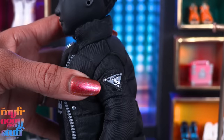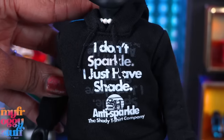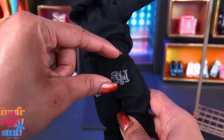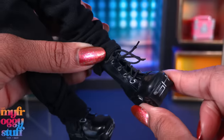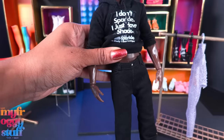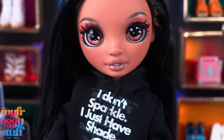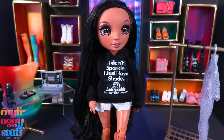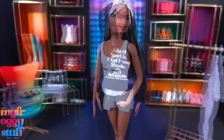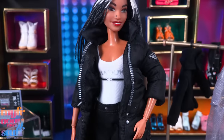Rex has a black coat with a faux zipper, little silver details, and a Shadow patch on the arm. Underneath there's a black hoodie that says 'I don't sparkle, I just have shade.' There are black pants with belt loops, functional pockets in the front and in the back — I like the embroidery work. He has tall boots with laces. The sweatshirt is a little short on a Ken doll; the pants fit at the waist but are a little short on the leg. It looks comfy and cozy on Georgia — who we like to call Gigi.